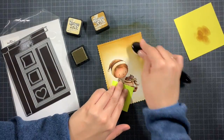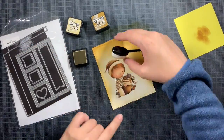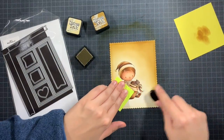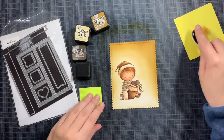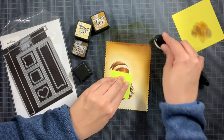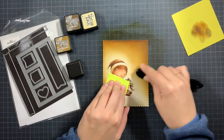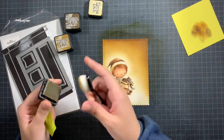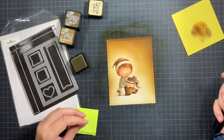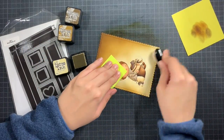The lightest color should sit right next to your image for the best glowing effect — for example, if you're doing a moon and want an incredible glow, you'd do a really subtle Tumbled Glass around the moon and then work your way outward with darker and darker blues. I added a bit of Walnut Stain, mostly in the corner where I had the most space, since my image is more to the left and there was quite a lot of room on the right. I also decided to leave a little glow along the bottom of the card.